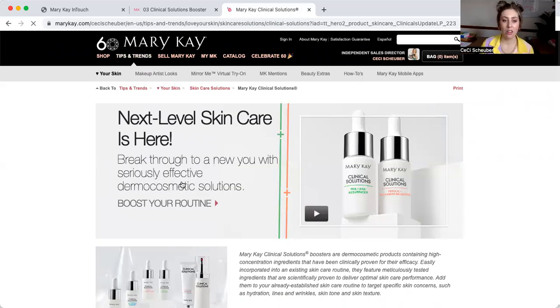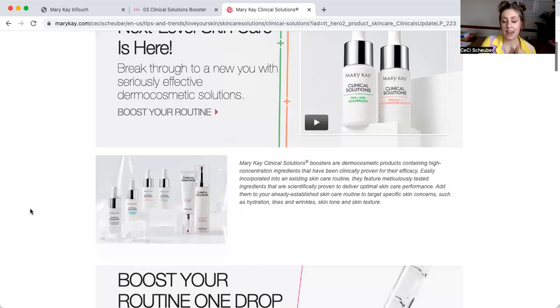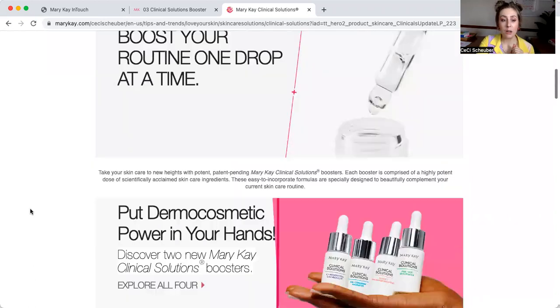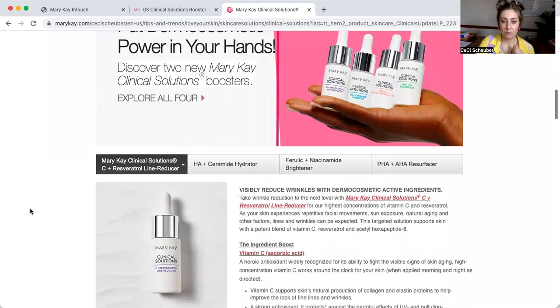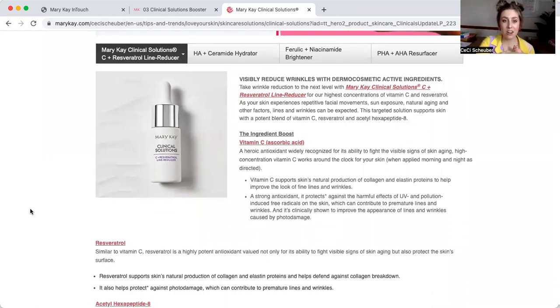This resource is available to you as a client of Mary Kay. We want to make sure you have all the information you'd like to learn about these products. Next Level Skin Care is here. Not only does our Clinical Solutions line include our four boosters, but it also includes our Retinol and Calming Milk set, which is truly top-of-the-line, state-of-the-art product as well. We're going to pop through, in more detail, the four boosters because they have them right here — and this is all available to you.